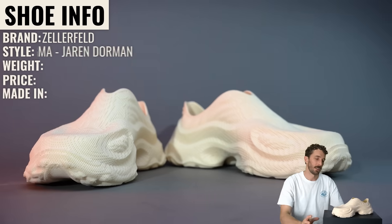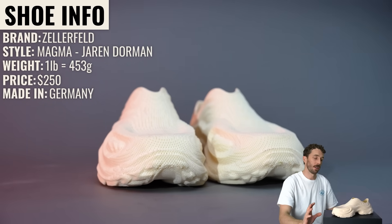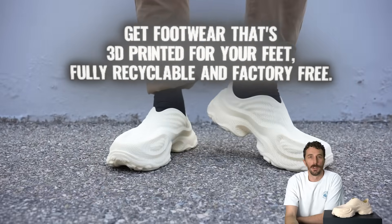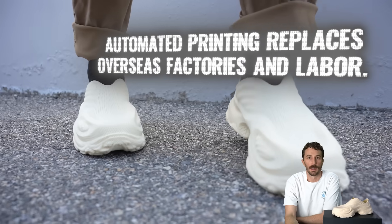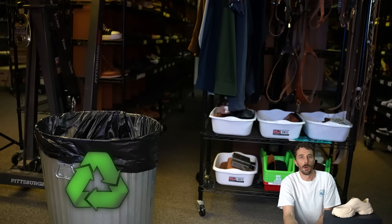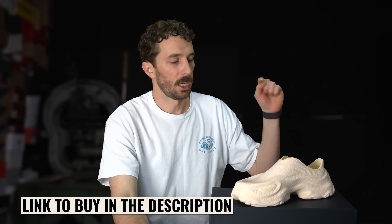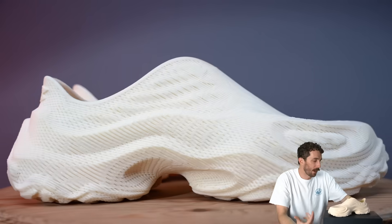So now you know the general gist of 3D printing and some of the history. The brand is Zellerfield, the style is the Magma by Jaron Dorman, they weigh one pound, and they are a steep price of $250 — made in Germany. The way it's positioned: get footwear that's 3D printed for your feet, fully recyclable and factory free. Automated printing replaces overseas factories and labor. All footwear is printed to order so there's no excess waste, and old pairs can be returned and fully recycled into new ones.